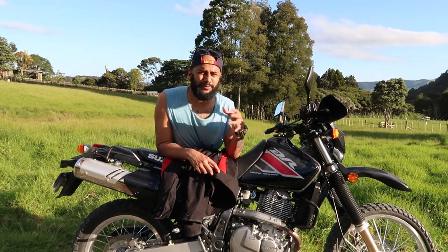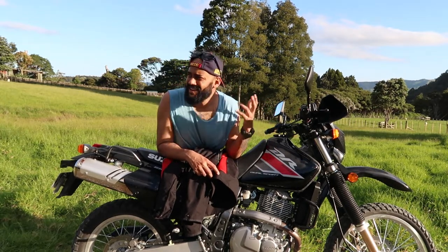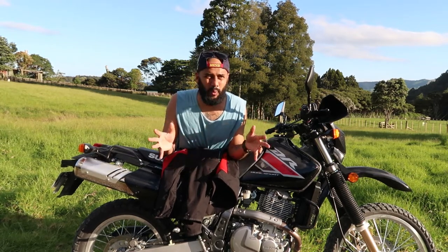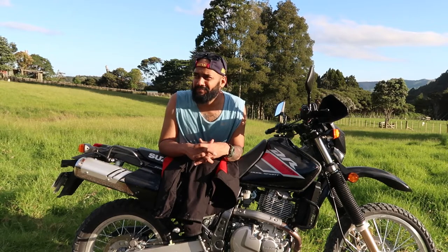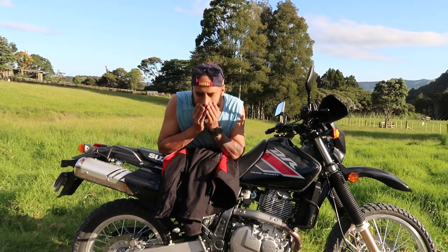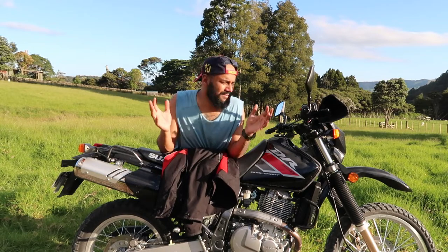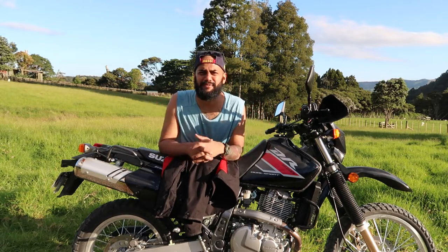It brings back memories, but it's also cool to be back at certain places because it's so nice and quiet here. Pretty fun day, I enjoyed it. First vlog on DR650.